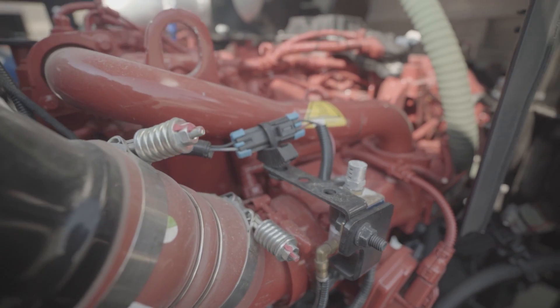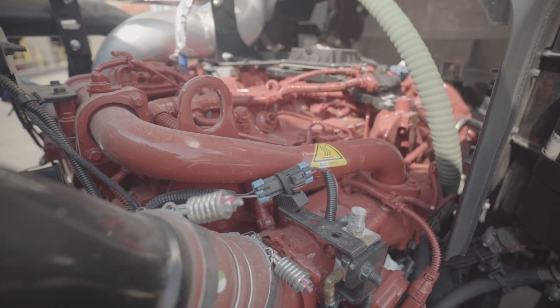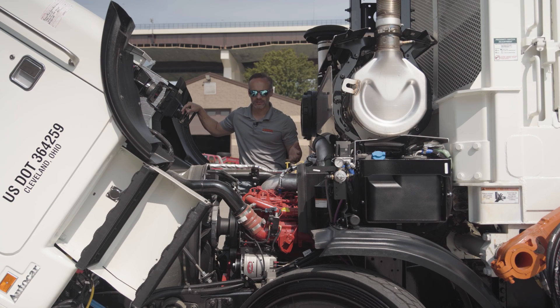On top of that reliability, you've got the serviceability. It's a Cummins — you can get this thing serviced almost anywhere. These engines are ubiquitous, and the shops that service them are all over the place. So finding and getting into a shop is never going to be an issue if you do happen to have a problem.